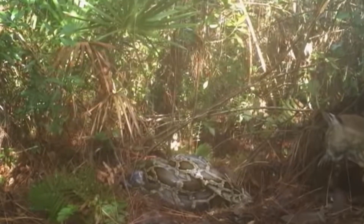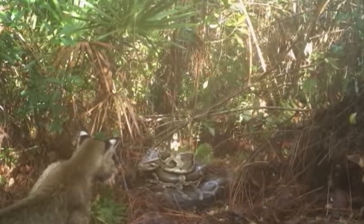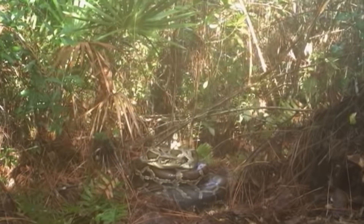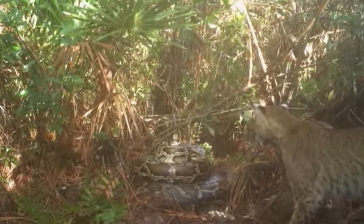There is a video that just surfaced showing a bobcat actually raiding a python nest with the mother on it, which is kind of good news for native wildlife — they are starting to utilize this as a food resource.